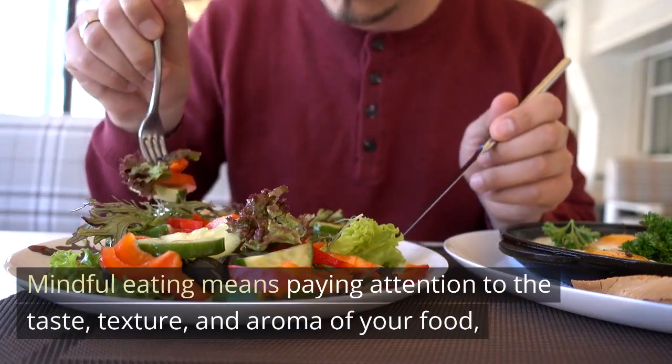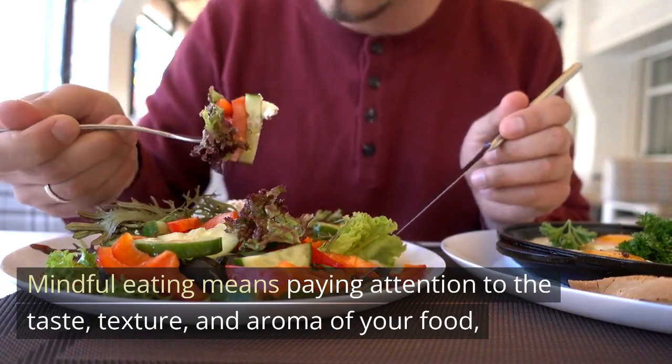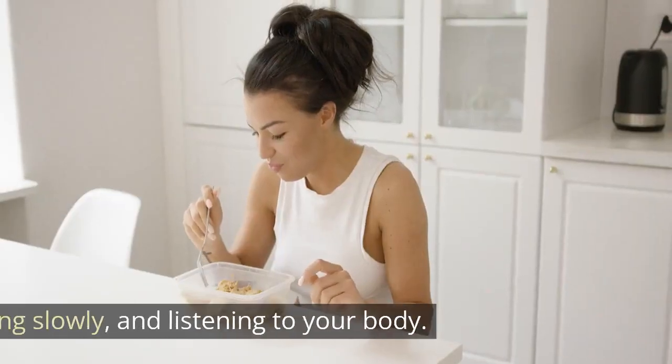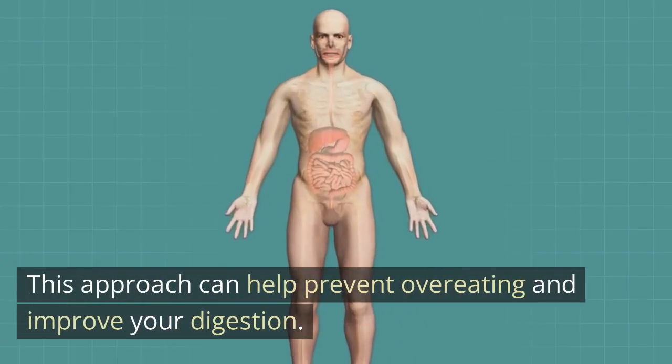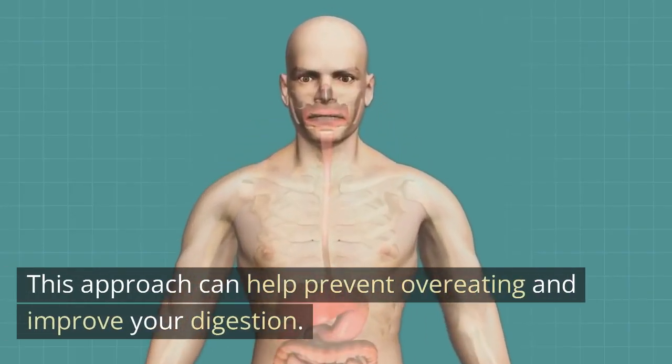Mindful eating means paying attention to the taste, texture, and aroma of your food, chewing slowly, and listening to your body. This approach can help prevent overeating and improve your digestion.